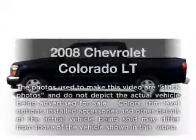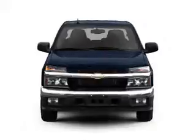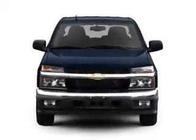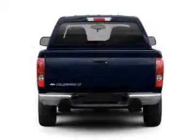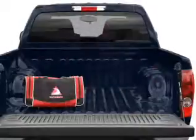Imagine yourself in this 2008 Chevrolet Colorado. If you're looking for an automobile with great attributes, look no further. With an efficient four-cylinder engine driven by an automatic transmission, the anti-lock braking system will help deliver you safely to your destination.